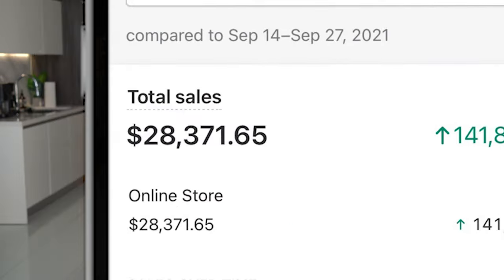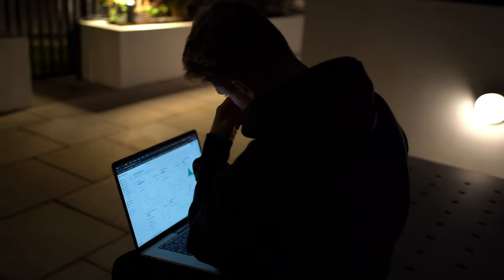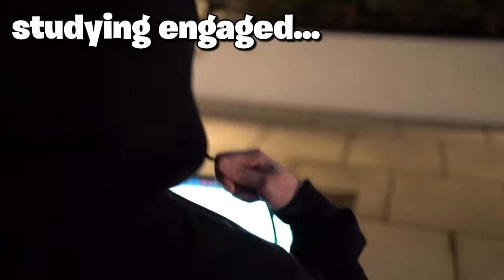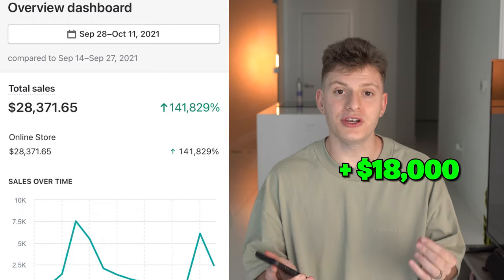In two weeks I was able to make $28,000 in sales. When starting this product, it took around one week to start actually getting sales — before that I was preparing how I was going to make the content and how it would be different from competitors. A lot of people don't have the right preparation before they start marketing and wonder why they can't go viral. You need to sit down, study competitors, and be different from them. After implementing all these strategies for about a week, I had my first day in sales over $900. Out of the $28,000 in sales, I kept around $18,000 in pure profit.